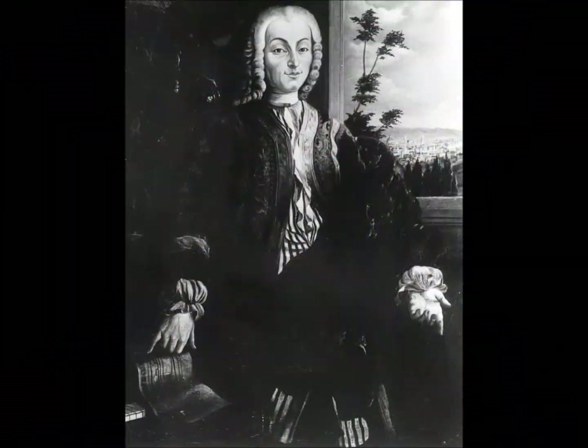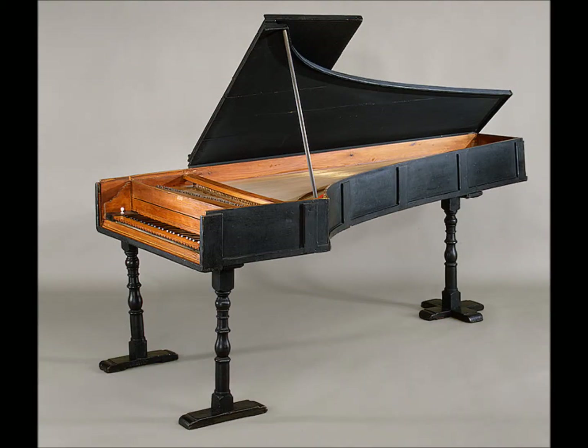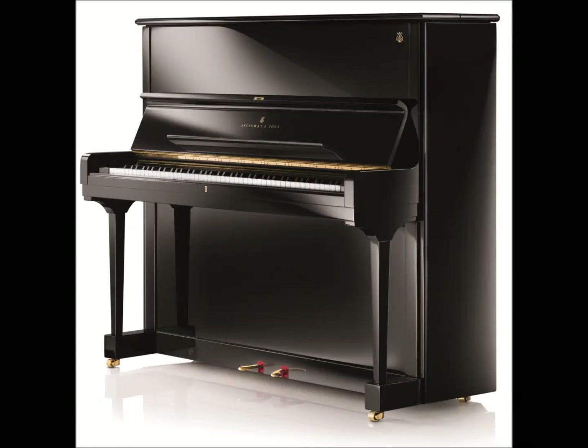It was not until the early 1700s that harpsichord manufacturers began to realize the need for a more dynamic keyboard instrument. An Italian inventor and instrument keeper by the name of Bartolomeo Cristofori was the first to create what we would most likely see as the modern day piano. It used a hammer mechanism to hit the strings, and he called the instrument the piano forte. The upright piano, which is what we will be specifically discussing, was invented around 1780 by a man named Johann Schmidt.